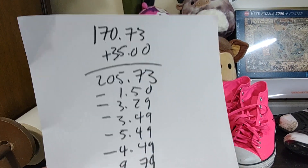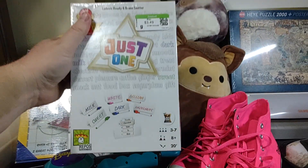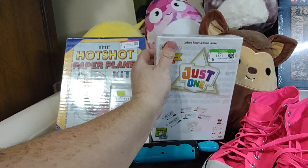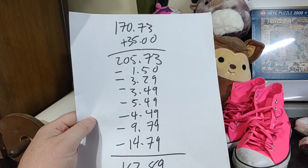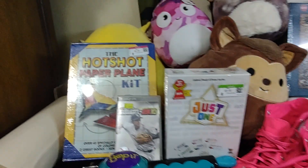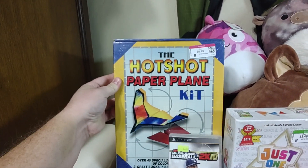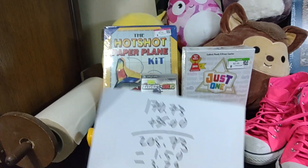Next, I spent $3.49 on this little game here. It's sealed — that's why I bought it. It goes for about $15 to $20. We'll see if we sell it, but since it was sealed, I thought it was worth the chance. I also spent $5.49 on this Hotshot Paper Plane Kit. Once again, sealed. It goes for around $15 to $20 as well. I thought I'd give that a try since it was sealed.